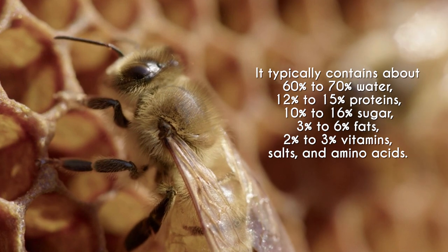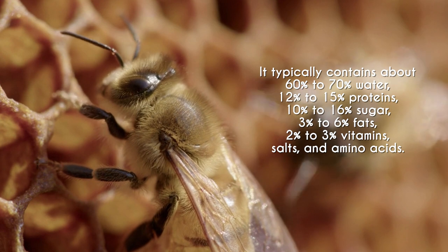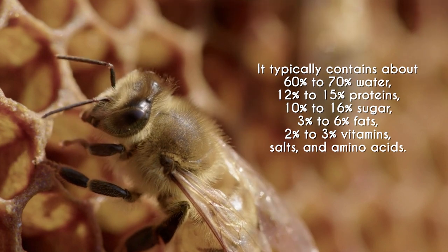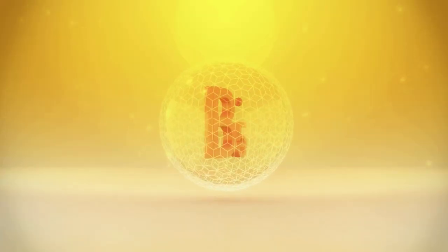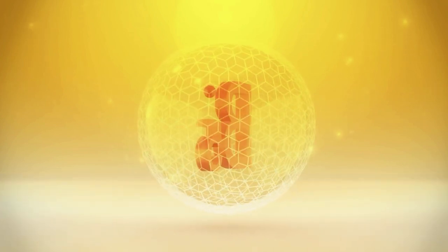Looking at the royal jelly constituents: it typically contains about 60–70% water, 12–15% proteins, 10–16% sugar, 3–6% fats, and 2–3% vitamin salts and amino acids. In terms of vitamins, it is particularly rich in vitamin B5 (pantothenic acid) and also vitamin B3, which is niacin.